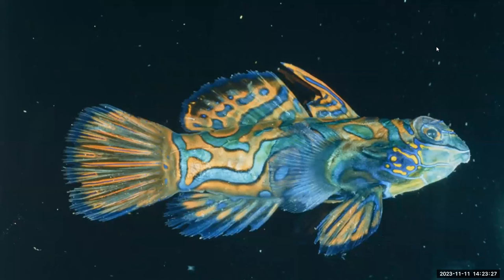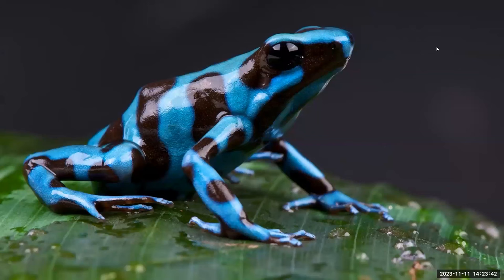This mandarin fish gets its blue color from pigments in its cells that absorb all wavelengths of light except blue — an example of biological pigments creating color. The blue poison dart frog is one of the very few animals known to contain blue pigment.